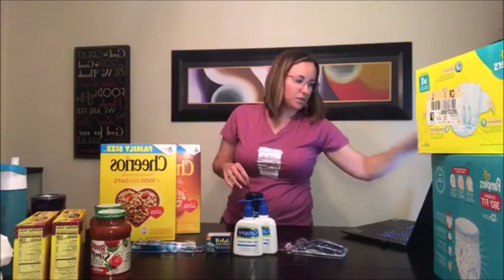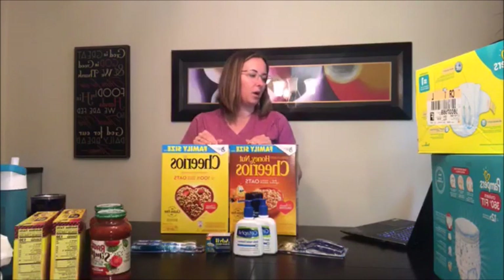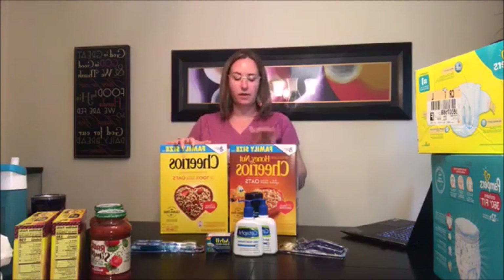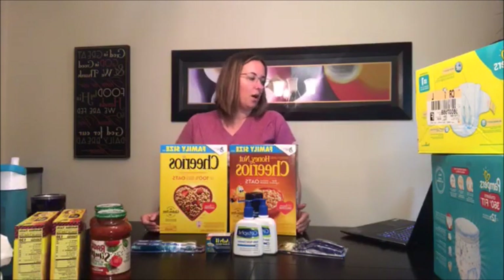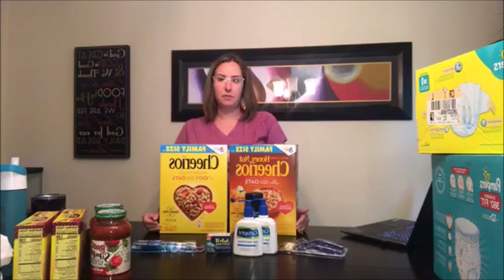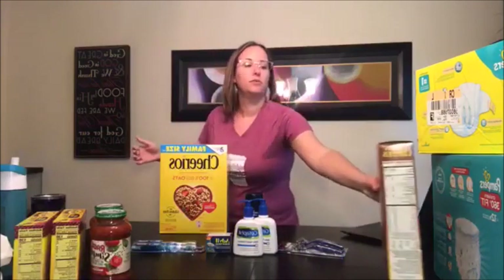I also did Cheerios — I actually found this deal in the store. Cheerios family size: if you purchase two, use a $1 off two paper coupon (you might find it digital as well), then claim a $2 rebate on the Ibotta app and a $1 rebate on the Checkout 51 app. All together you save $4, so this ends up being two for $3 — $1.50 each for family size. That's a really awesome deal and super easy to do.